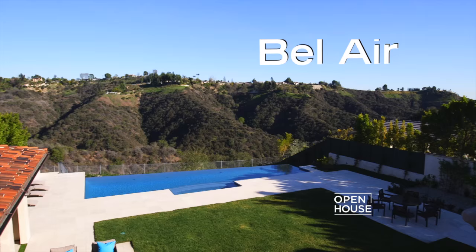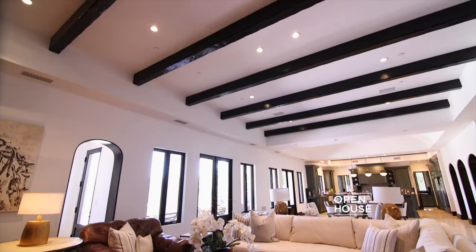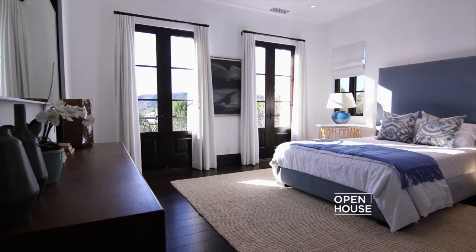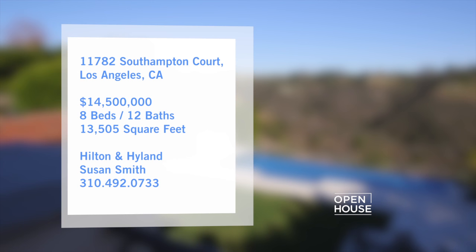We begin in Los Angeles at an impressive Mediterranean-influenced estate in Bel Air. This property features more than 13,000 square feet of living space. And with a pool, grounds, and terraces overlooking the gorgeous hills, this home epitomizes understated Los Angeles luxury.